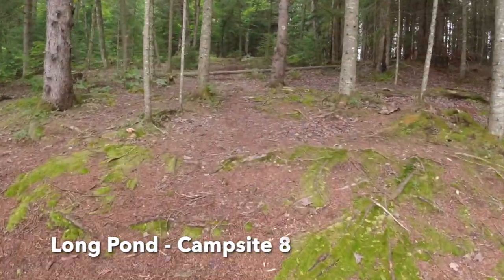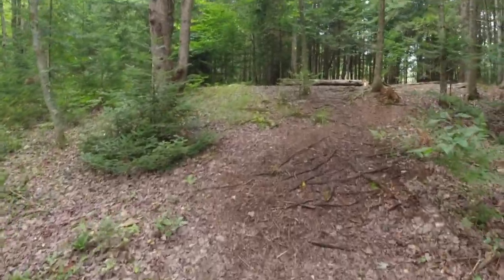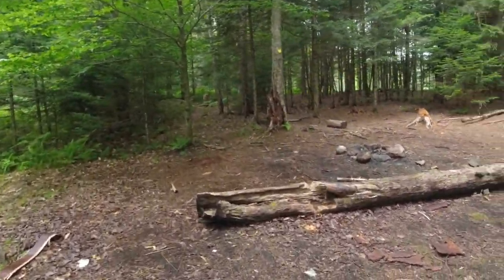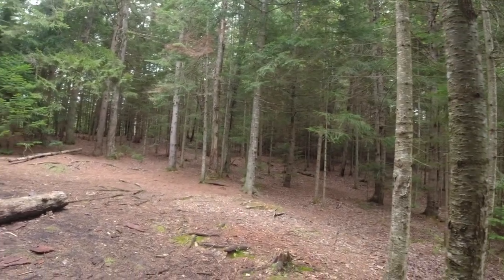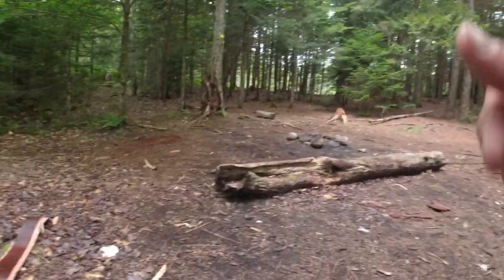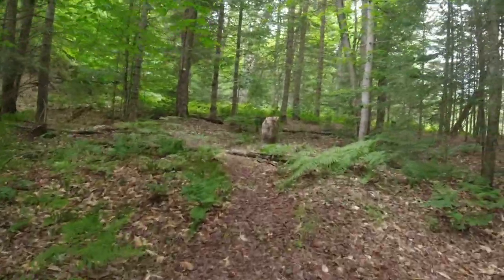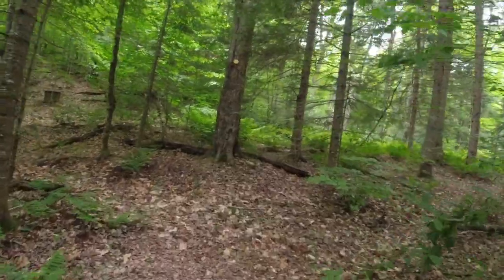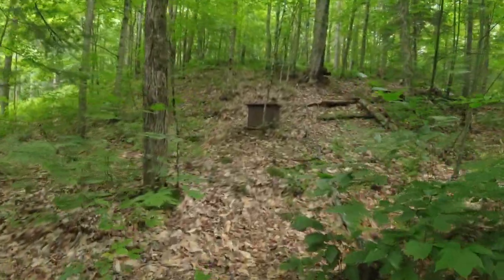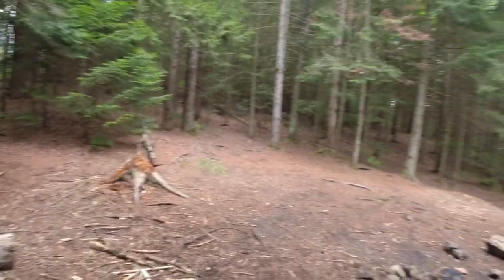This is campsite eight on Long Pond. It's the farthest west you can get on Long Pond, and it's not too far from the trailhead to Long Pond Mountain or the portage to Mountain Pond. You come up 60 to 70 feet and hit a modest site. There's a tent site, some hammock spots back in the trees, and the thunder box is out the back left of the site. Campsite number eight has one decent tent site that's obvious.